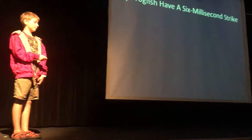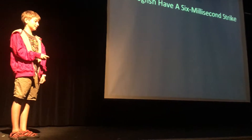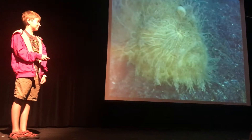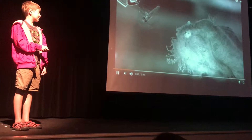Now for my 68 amazing facts. Number one: frogfish has a six millisecond strike — as fast as a bullet. It's the fastest strike in nature.